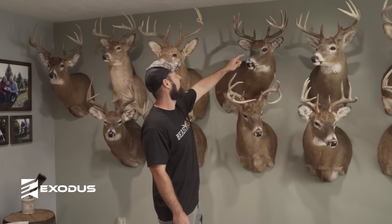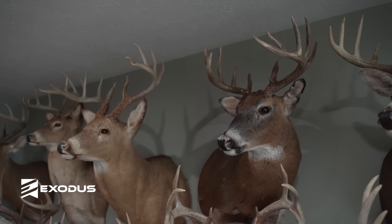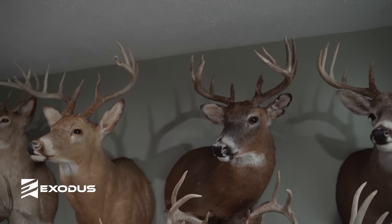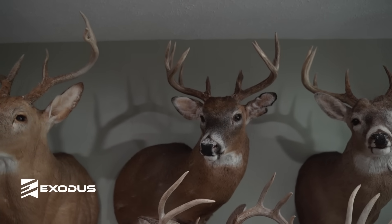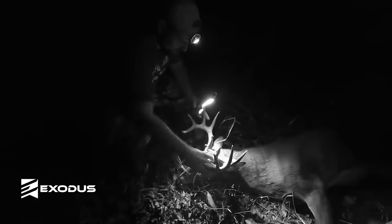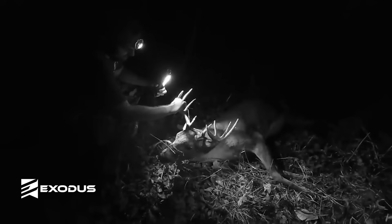This deer is on the Hunting Beast — this is a Wisconsin buck on public land. Killed him November 4th during a little bit of a rut time. He was real worn down — I think he only weighed like 165 when we weighed him — but really cool deer with lots of points. I think he has like 14 points that you could score. Dark horn buck.